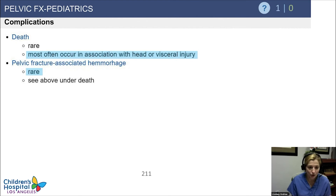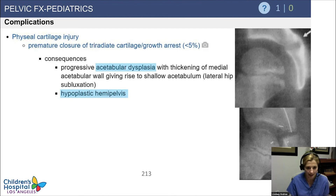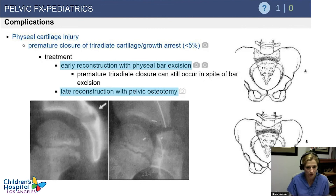Death is fortunately rare and is usually due to associated trauma injuries. Even at a high-volume trauma center like CHLA, we might see maybe one case a year with a pelvic fracture with large hemorrhage and hemodynamic instability. Be cognizant that injury to the triradiates can cause a growth arrest, which can create problems because the acetabulum may become insufficient for the femoral head — potentially leading to progressive acetabular dysplasia if the triradiate closes early.